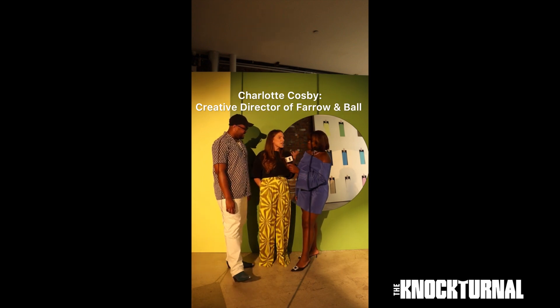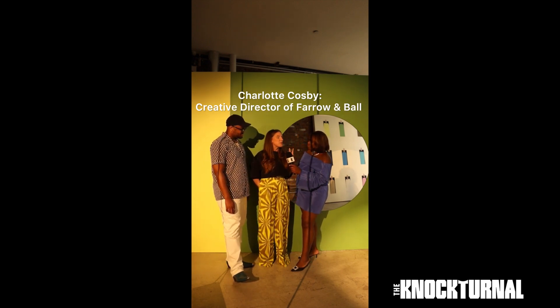We were looking for someone outside of interiors that is obsessed with color as we are, and Chris was the only option.